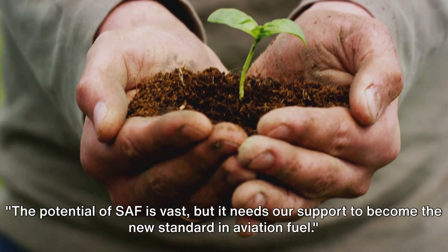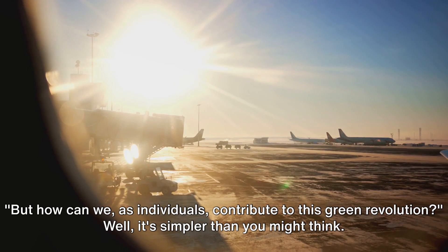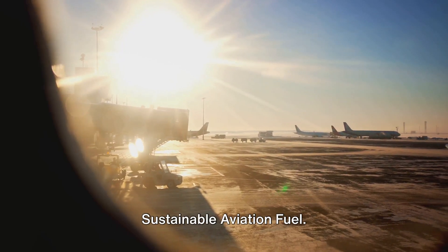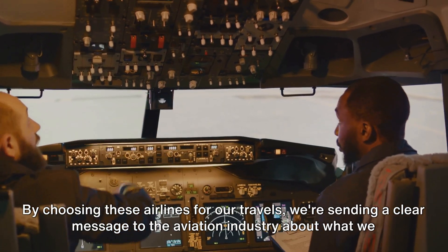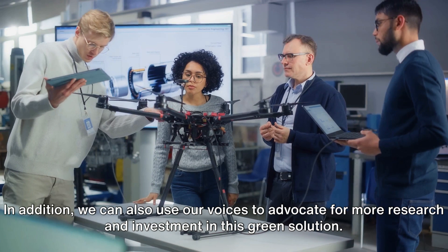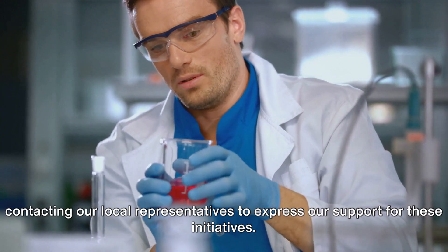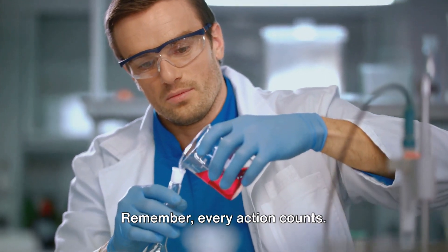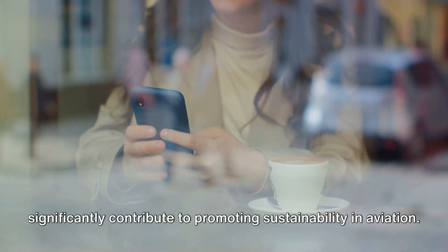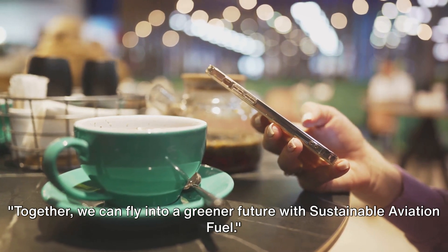The potential of SAF is vast, but it needs our support to become the new standard in aviation fuel. One of the most effective ways to join this movement is by supporting airlines that are committed to using sustainable aviation fuel. By choosing these airlines for our travels, we're sending a clear message to the aviation industry about what we value as consumers. We can also use our voices to advocate for more research and investment — sharing information with friends and family about SAF, or contacting local representatives to express support for these initiatives. Every action counts, whether it's a tweet, a conversation with a friend, or a letter to a representative. Together, we can fly into a greener future with sustainable aviation fuel.